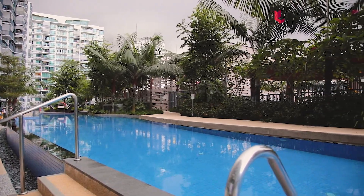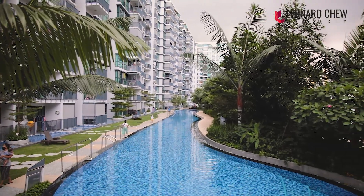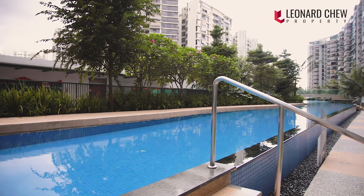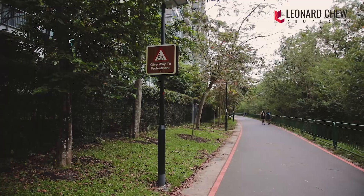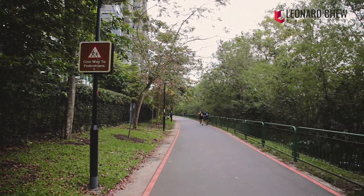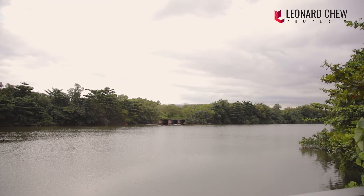Completed in 2018, Kingsford Water Bay is a family-oriented project featuring full condo facilities, including a swimming pool that spans almost the entire length of the development. Right outside your doorstep is Sungai Serangoon Park Connector and the nearby Punggol Park — this is as close to nature as you can get.